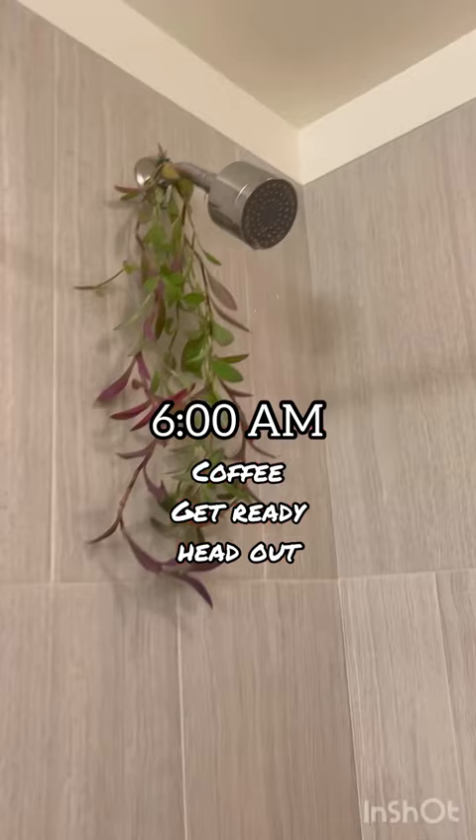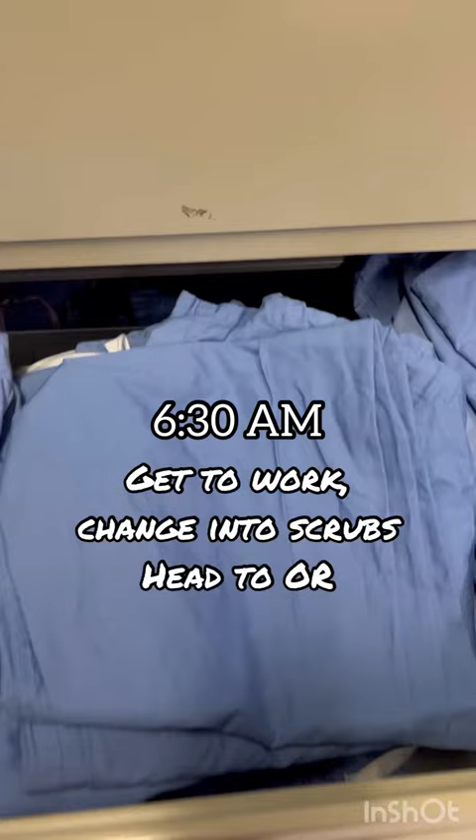Then I make my coffee, take a quick shower, get ready, and head out for the day. Once I get to work, I grab a pair of scrubs and head to the OR that I'm assigned to for the day.